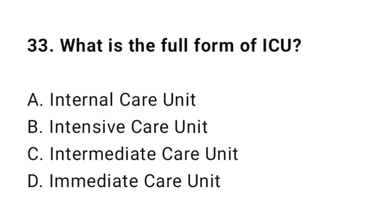Question 33: What is the full form of ICU? The correct answer is B: Intensive Care Unit.